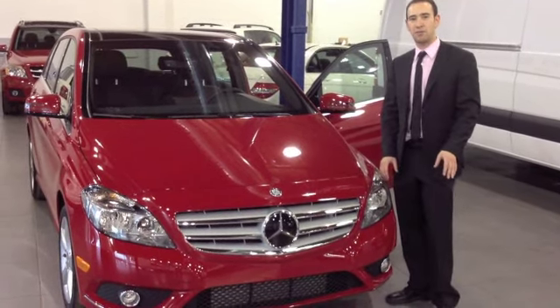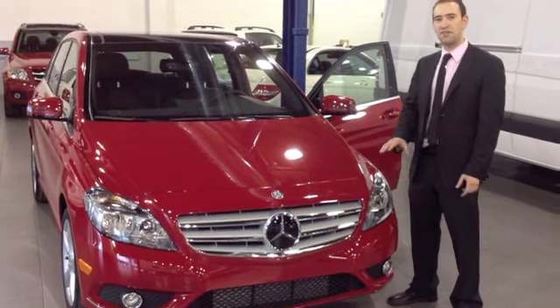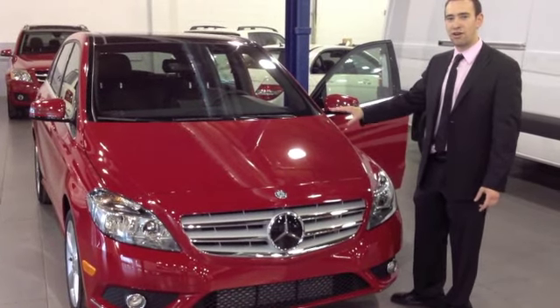A 7-speed automatic gearbox, Artico leather interior. This car is absolutely stunning, very well equipped. All the pieces have been lifted from more expensive cars. Linz is going to show you around the car right now.